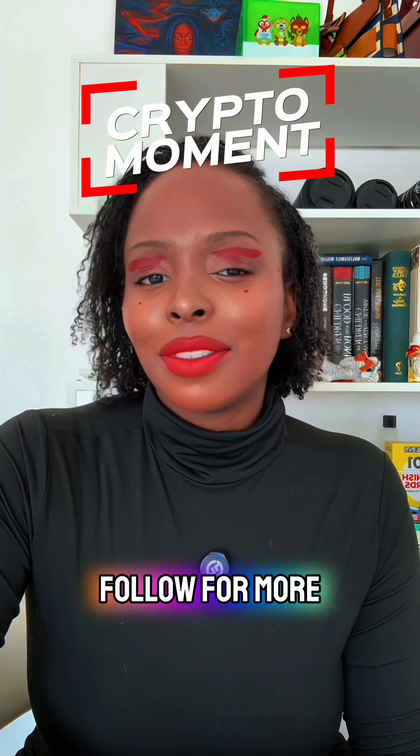And remember, crypto isn't just jokes and memes. It's a second form of currency. So educate yourself and learn how to spend it. I'm Tarsha Blackhorn, and you and I just had a crypto moment. Follow for more.